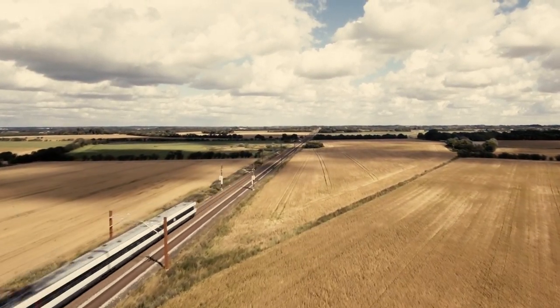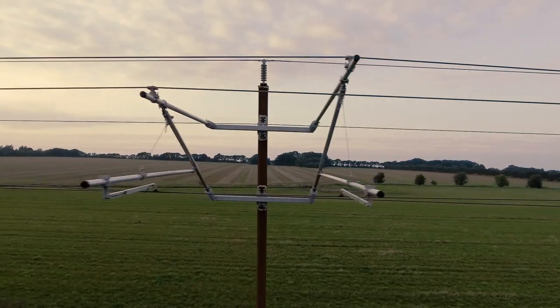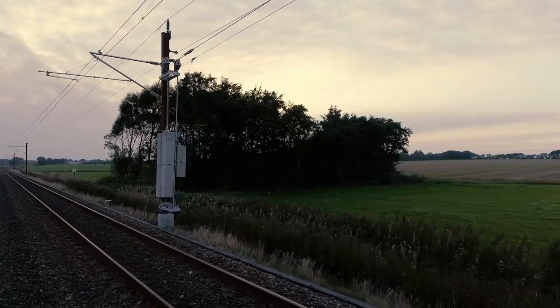Electrification is a key factor for sustainable mobility. A lot of railways were built at the beginning of the 20th century or end of the 19th century where they didn't account for the structures, but when electrifying lines now, you need to accommodate the catenary which needs certain distances to these structures.